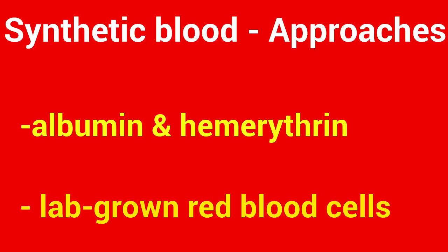In the UK, scientists with the National Health Service have been testing lab-grown red blood cells.